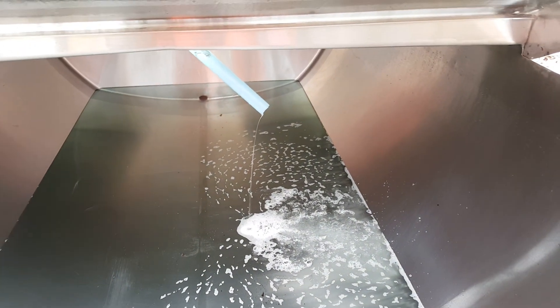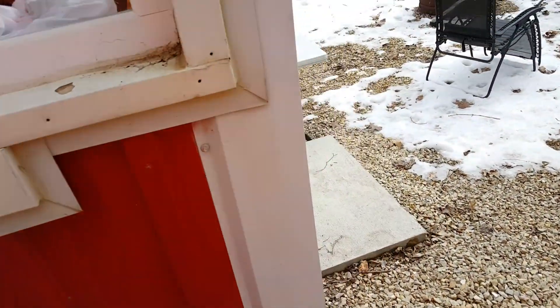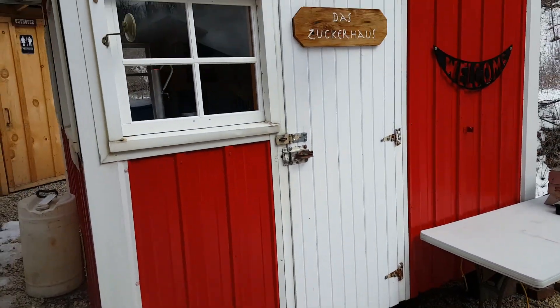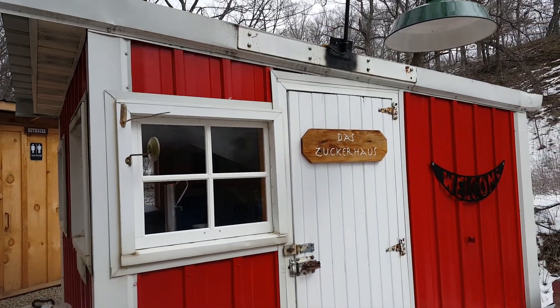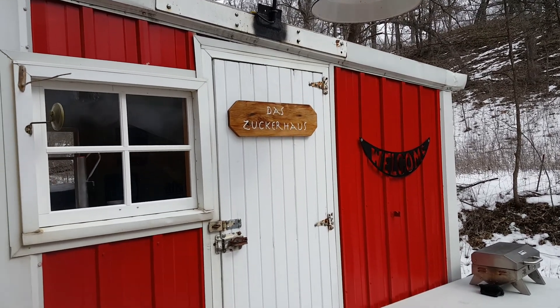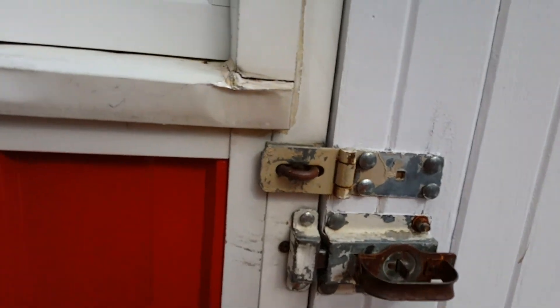It's pretty windy today — that's the only reason I left my tarps on, to kind of keep that wind down a little bit. This is my little building here. It used to be an old skill house. I converted it into a little hangout — a Datsuka house, that's German for the sugar house.